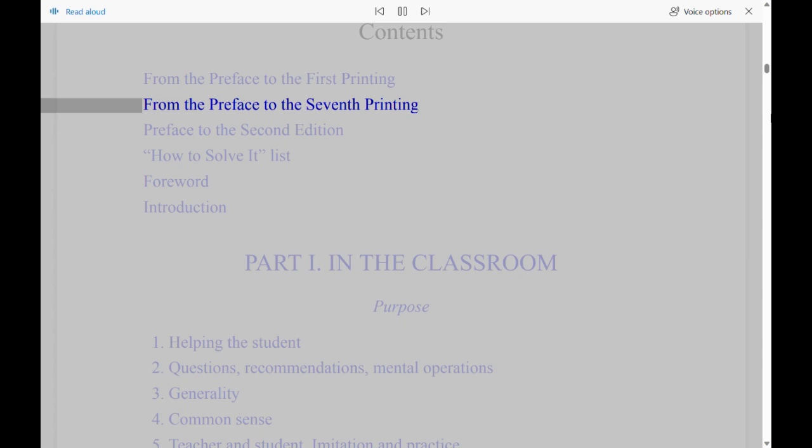Contents: From the Preface to the First Printing, From the Preface to the Seventh Printing, Preface to the Second Edition, How to Solve It List, Foreword, Introduction.